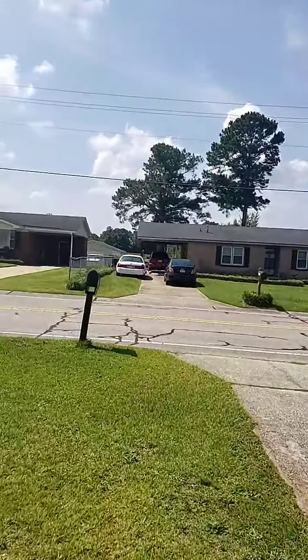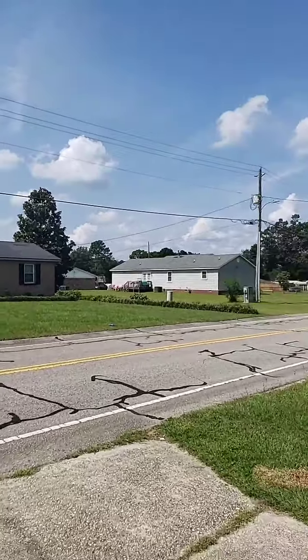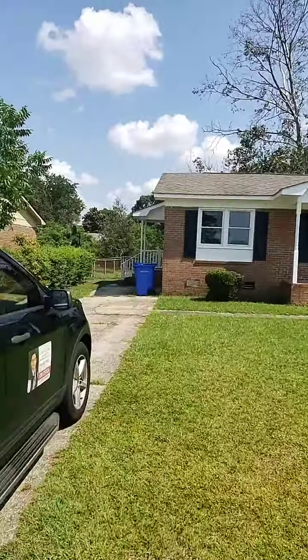Good morning ladies and gentlemen, this is Juan Cherga, real estate agent with Keller Williams Realty in Fayetteville, North Carolina. Welcome to Ponderosa — this beautiful moment.